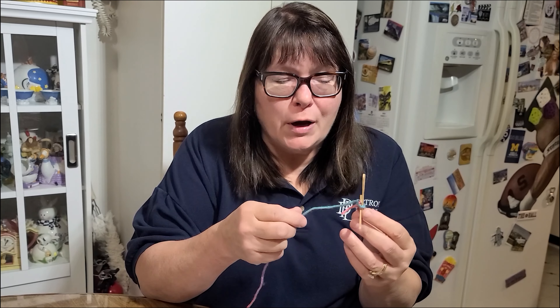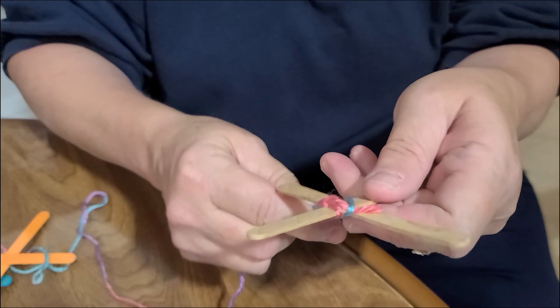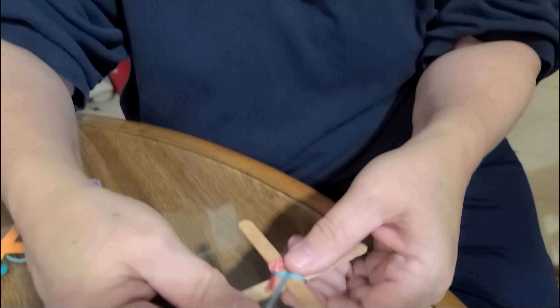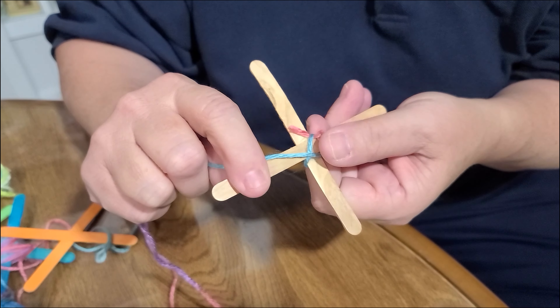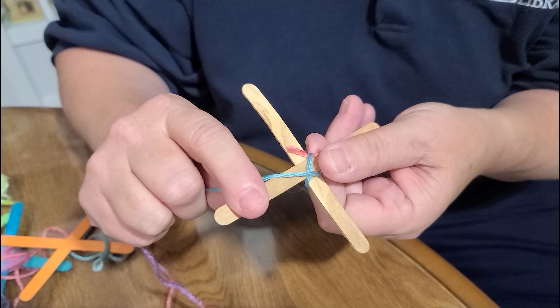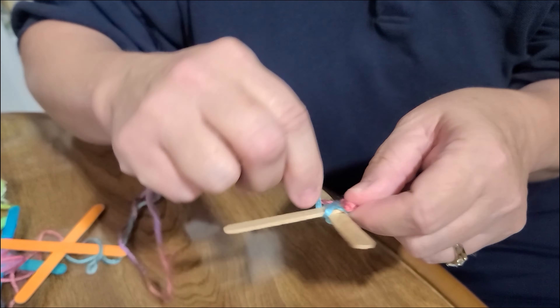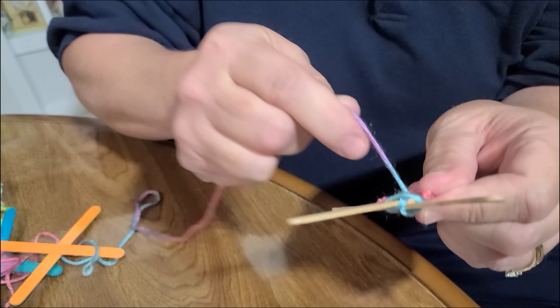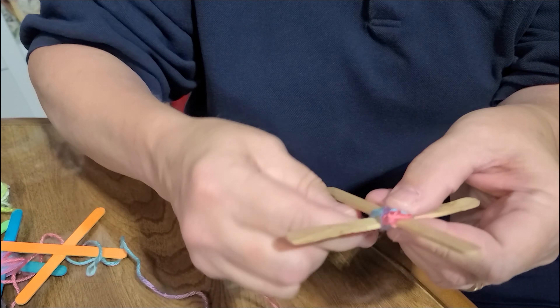With the first color of yarn, you're going to create an X. Come across here and make an X, then go around in one direction once and then wrap it three times around in the other direction. Keep going around and around until you fill that middle with color.